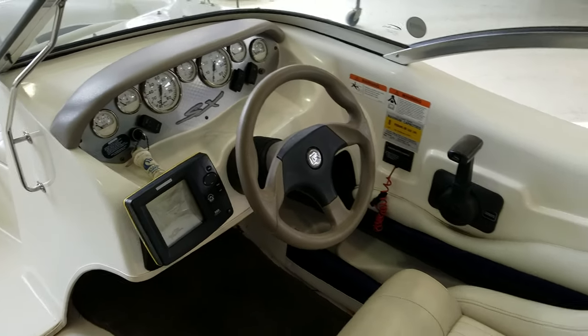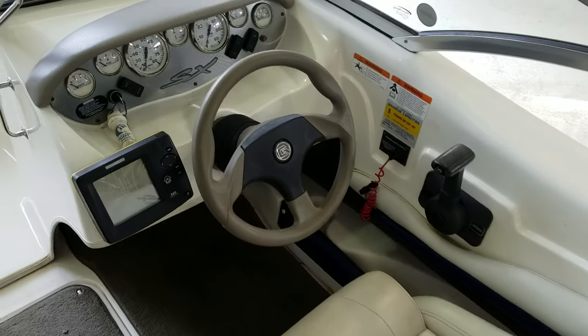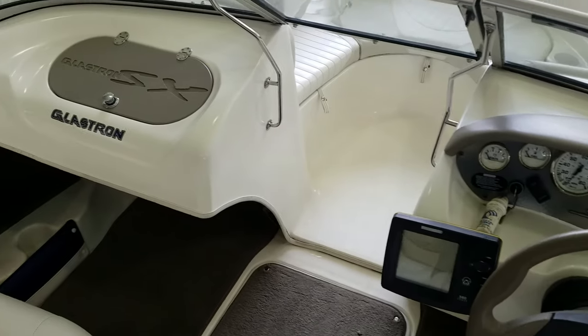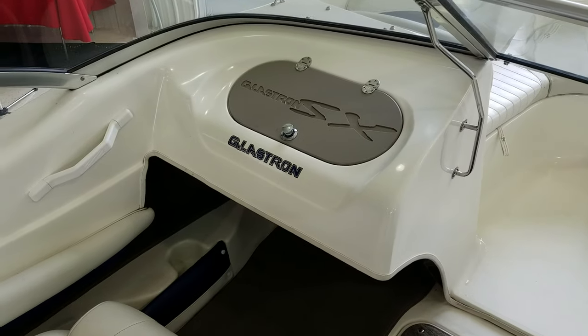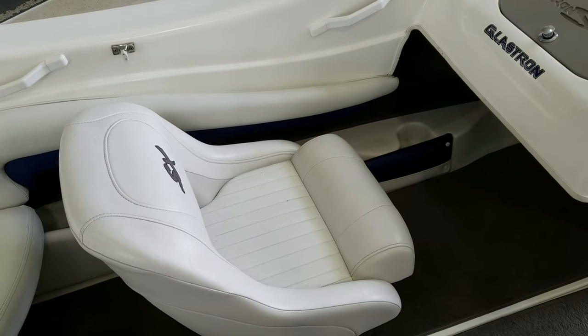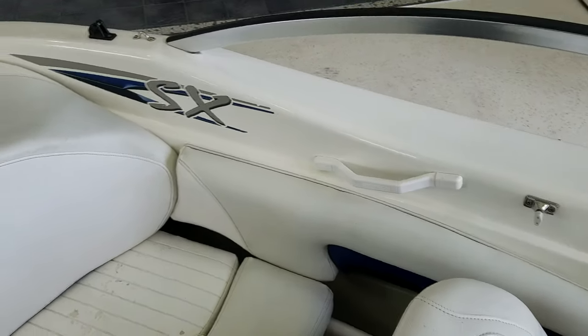Got a nice big bucket seat for the driver which is in nice shape. And I always look back and say it's a 2004 — I understand it's a used boat but overall it's in nice shape. Glove box again, grab handle for the passenger, passenger seat, grab handle again, the SX graphics.